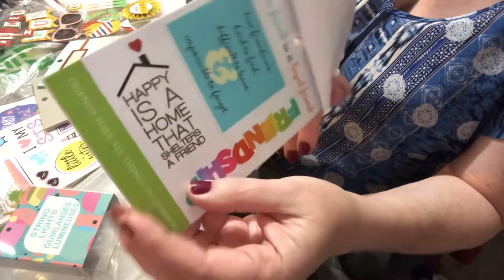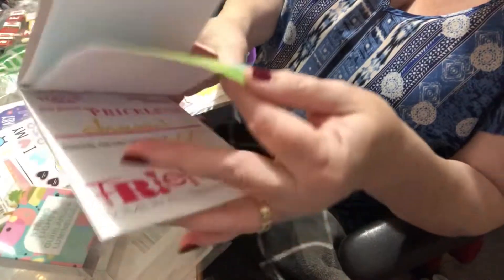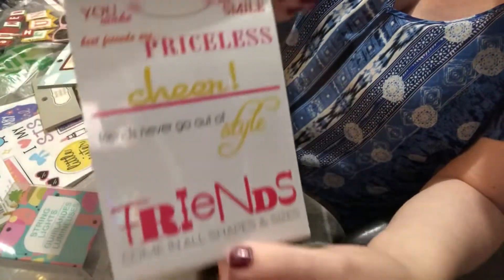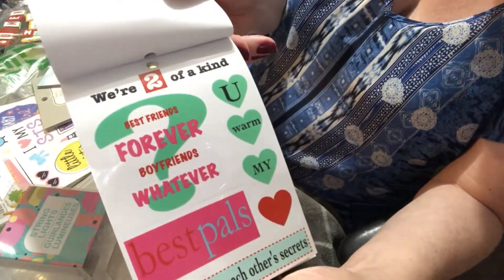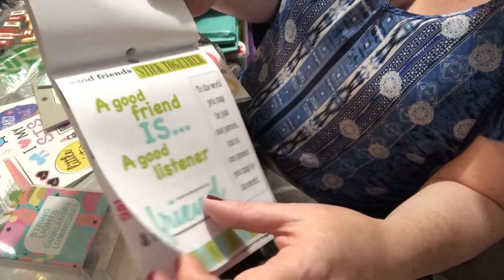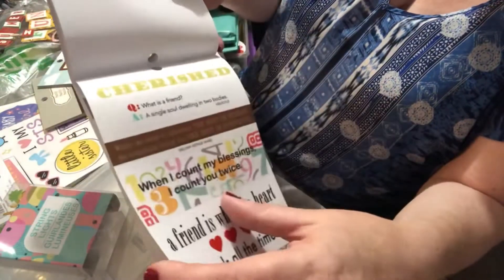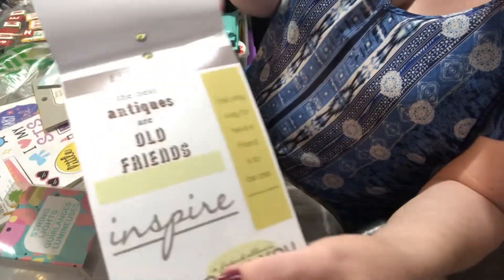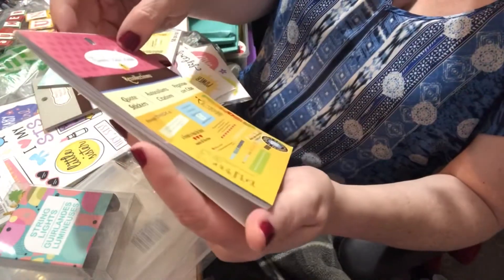The friendship pack has quotes like 'happy is a home that shelters a friend,' 'you make me laugh,' 'through thick and thin,' 'a good friend is a good listener,' and 'cherished.' What I love about these stickers is that they're colorful and vibrant — I'm going to get good use out of them. There are quite a few stickers per little package.